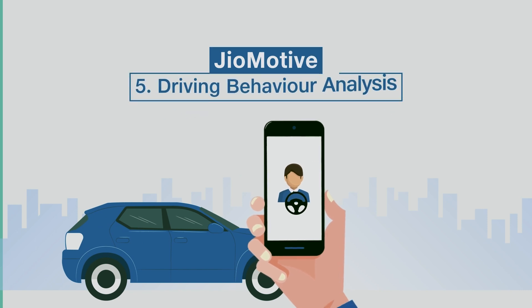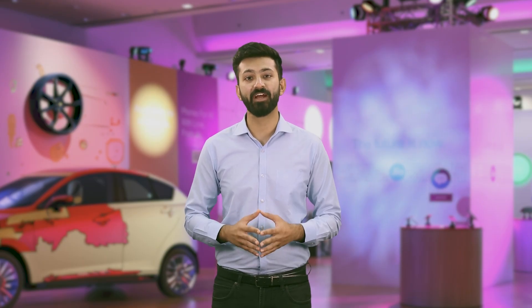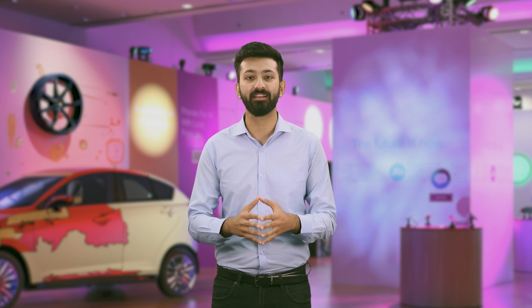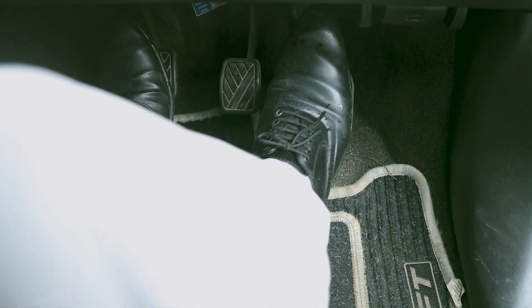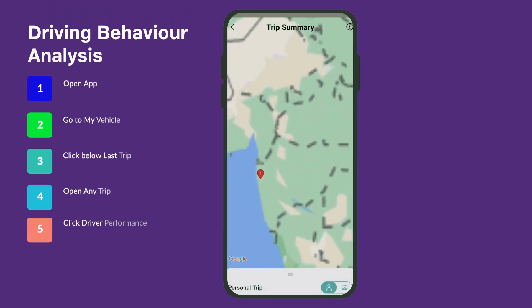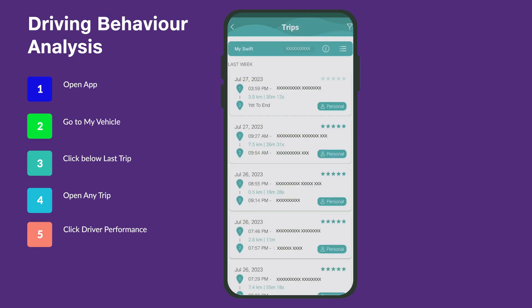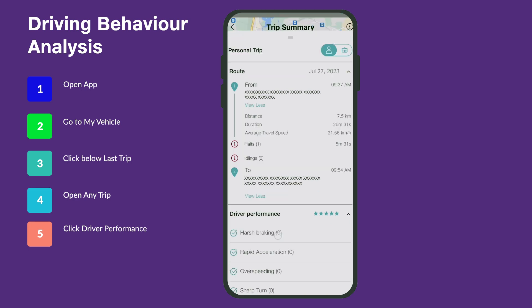Driving Behaviour Analysis. Geomotive encourages safe driving with its Driving Behaviour Analysis feature. It alerts you to instances of over-speeding, harsh braking, rapid acceleration, or sudden turns, promoting a safer driving experience for everyone on the road. Plus, you can review your past trip history to understand your driving patterns and become a better driver.